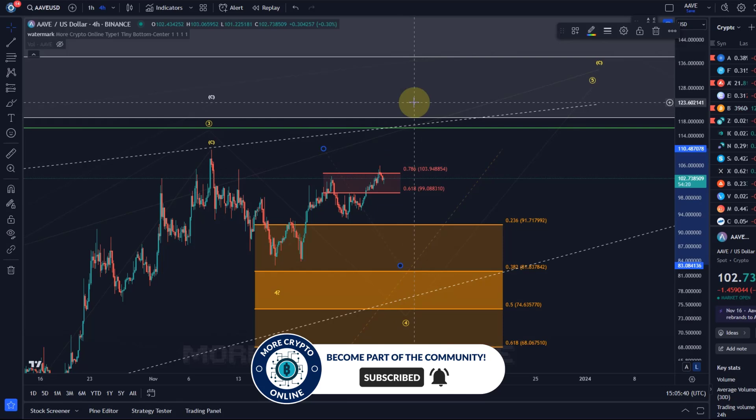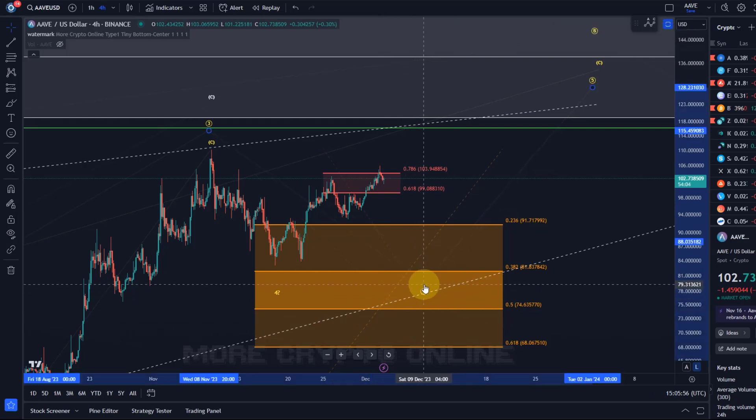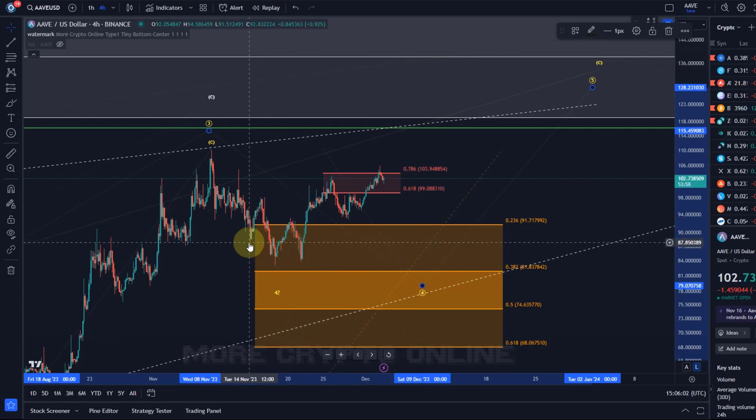That $104 resistance level has not been broken yet. It's a level I communicated to channel members a few days ago, and it needs to break to make a direct push towards $119 more likely at the moment. It's entirely possible that this fourth wave is still in the making. We have a bit of a double bottom there, which is quite rare for breakouts, so that would typically suggest we can dip into the area again — at least we cannot rule it out.